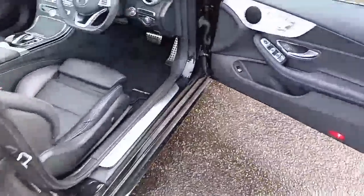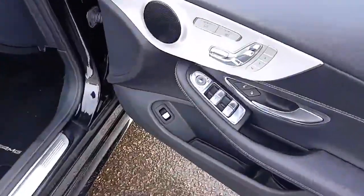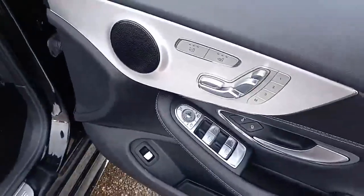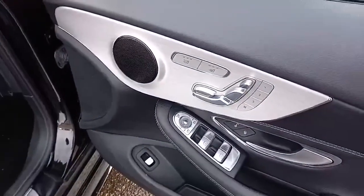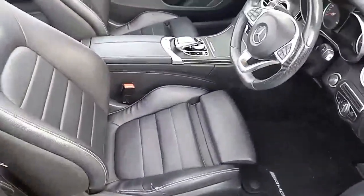Same as the passenger side — you've got electric windows all around, electric mirrors, and folding mirrors. Again, you've got heated seats and ventilated seats on there as well, with a three-stage memory setting.